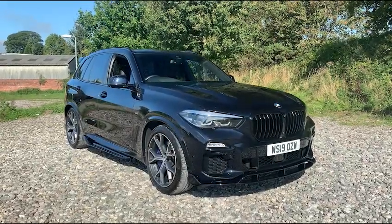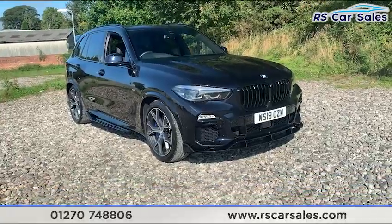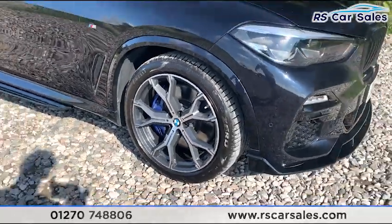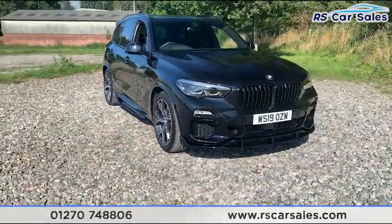Here we have a 2019 BMW X5 XDrive 30D M Sport. This vehicle comes with four superb unscratched, unmarked 21-inch alloy wheels, all wrapped in Pirelli PZero tyres. Just hiding behind, we do have the blue M Sport brake callipers.